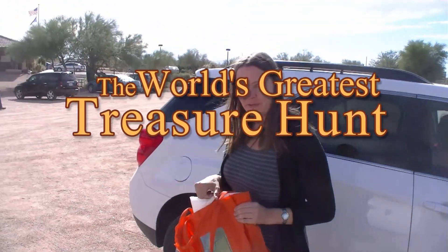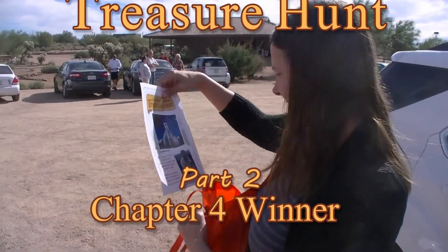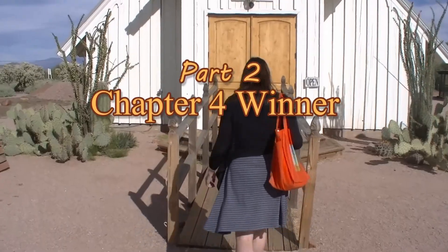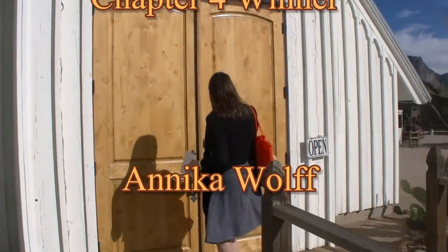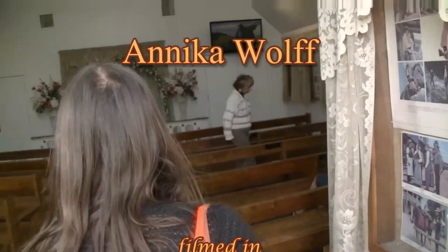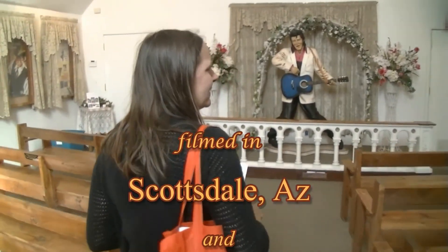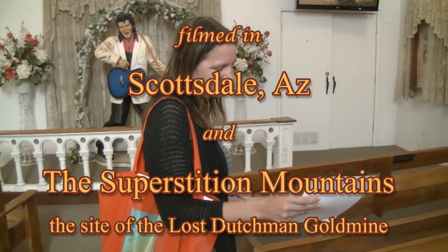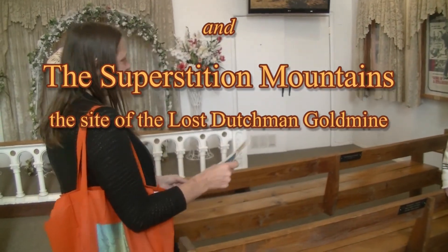How was the drive? Very nice, very nice. Now I think I have to go in here and find Elvis. How are you? I'm good, thank you. I don't know if you can help me — I'm here doing a treasure hunt. I have to find the chapel and then I need to ask Elvis for the next clue.